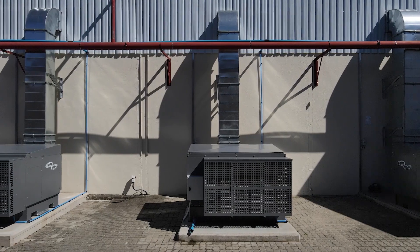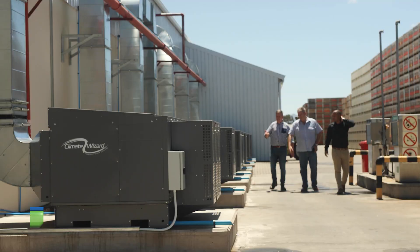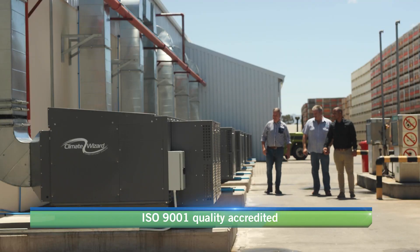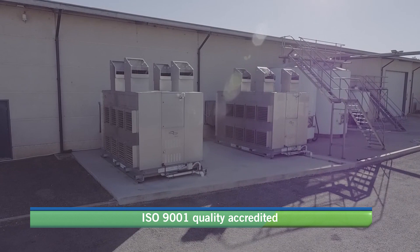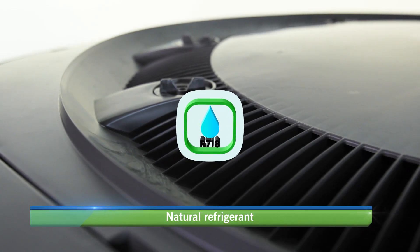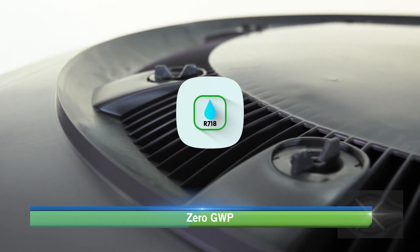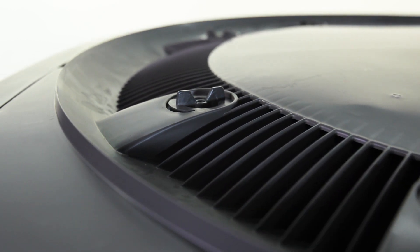Climate Wizard by Sealy International is a hyper-efficient air conditioning technology that has a patented indirect evaporative heat exchange cooling process used globally in the world's harshest climates. Using a natural refrigerant, H2O, with zero global warming potential and low CO2 emissions.